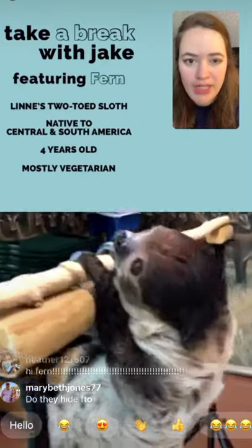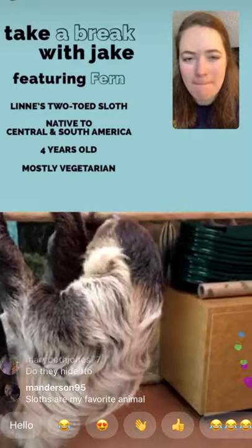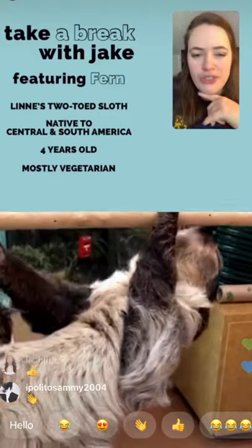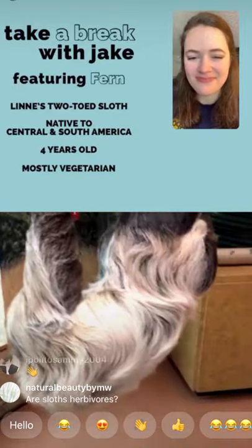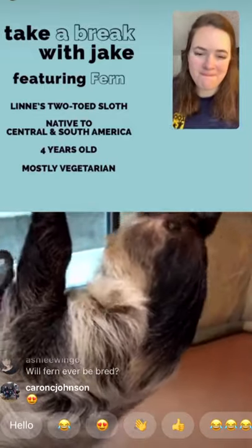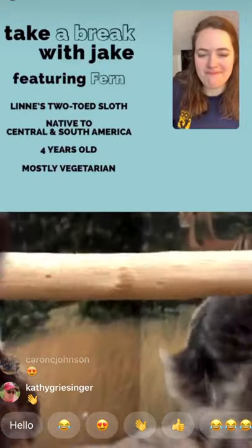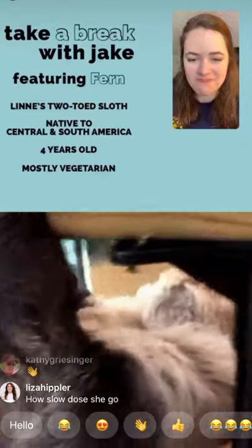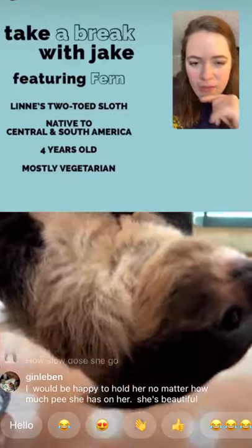Simone, age nine, wants to know: do you hold Fern a lot? No — Fern's covered in urine most of the time, so not really. When she was younger she would climb onto us more readily, and even yesterday she was trying to climb over to me while I was cleaning her enclosure. But her claws are fairly sharp, she's heavy, and she's covered in urine, so I don't really hold her.